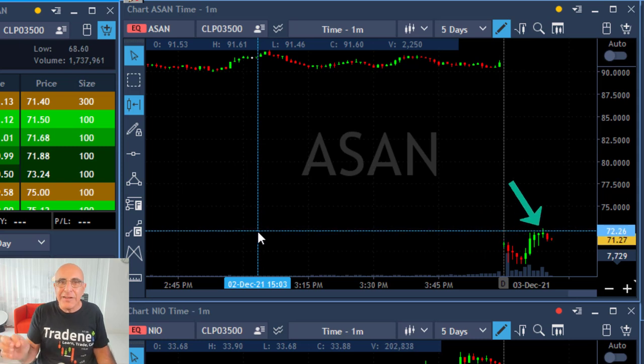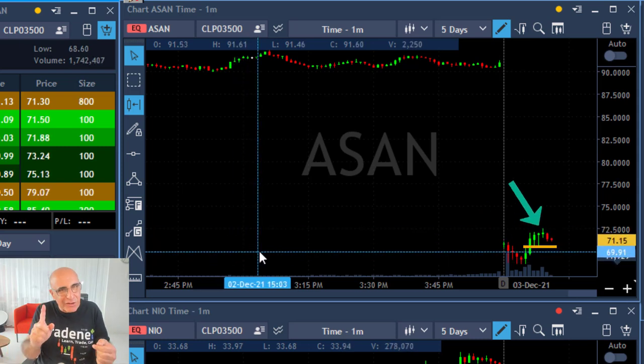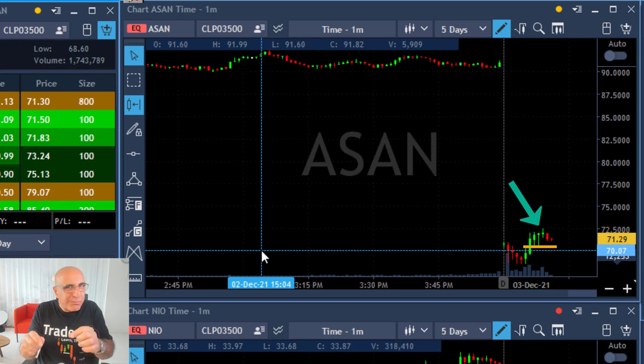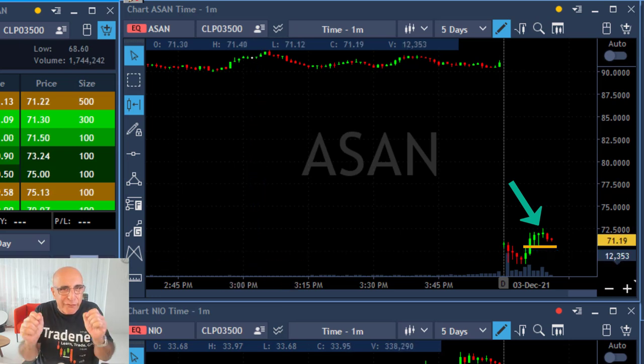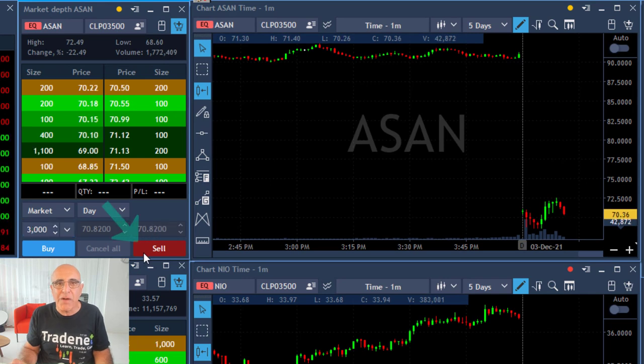You see all red candles there. Once it pulled back up, it gives me the technical opportunity to move in. But not only that — you need to remember this move up is where the buyers failed. In a gap and go, you must see the buyers fail. That gives me the opportunity to short it right over here.